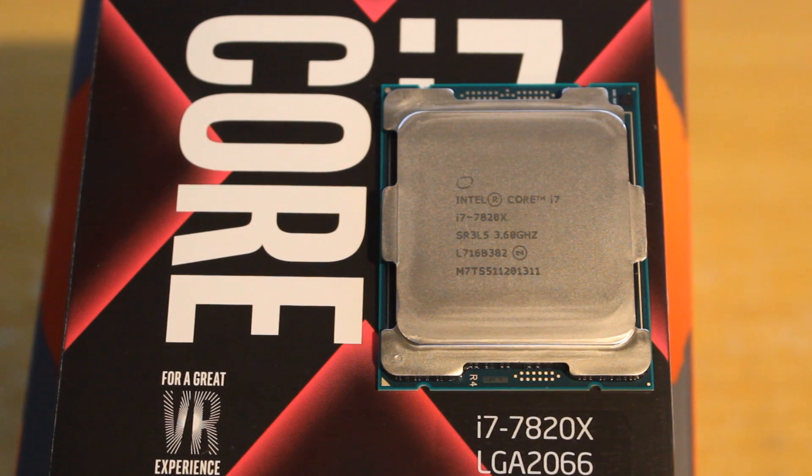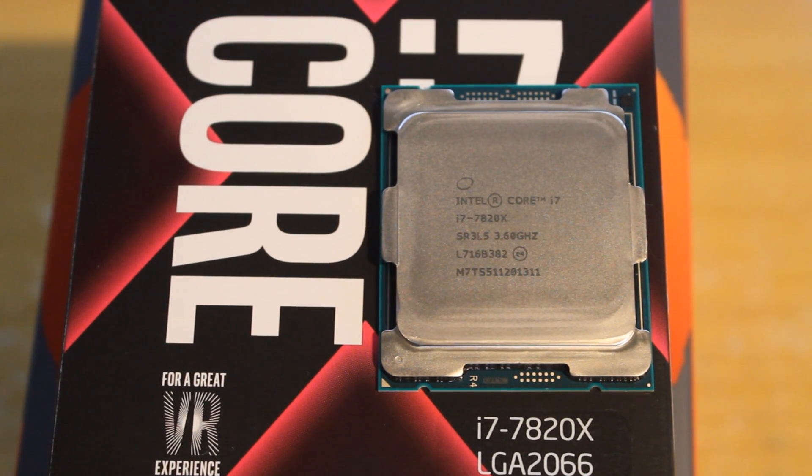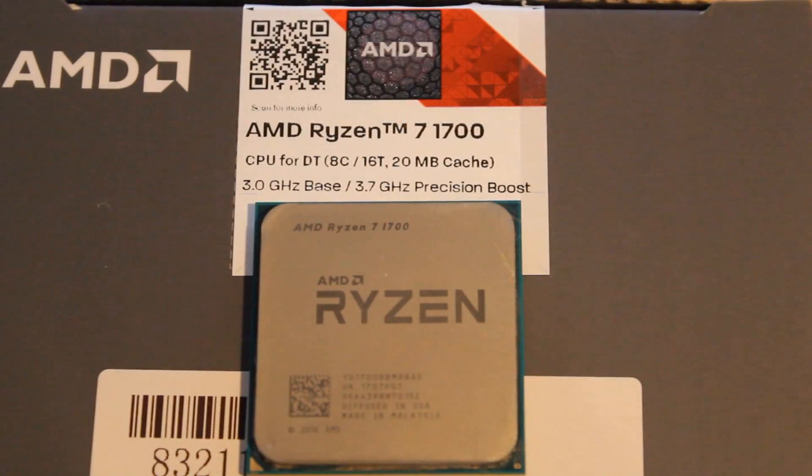The 7820X is an 8-core, 16-thread Skylake-X CPU with a 3.6 GHz base clock, 4.3 GHz turbo clock, and a 4.5 GHz turbo max. The Ryzen 7 1700 is also an 8-core, 16-thread CPU, but it has a base clock of 3 GHz and a turbo clock of 3.7 GHz. Both of these CPUs are unlocked.